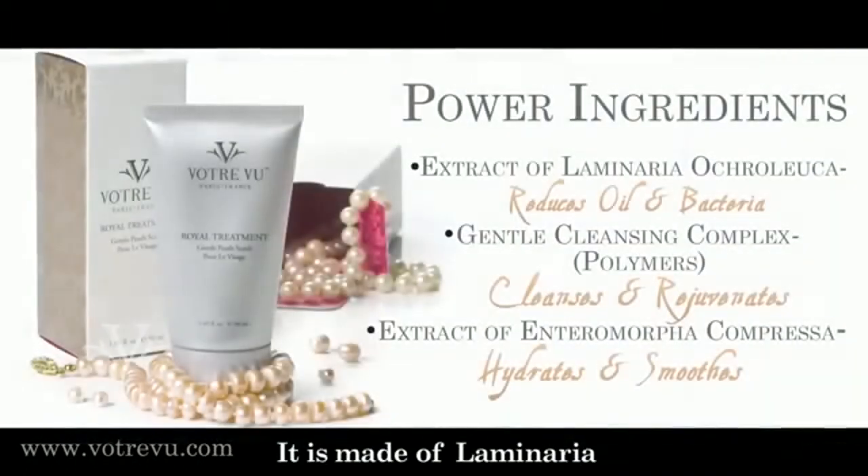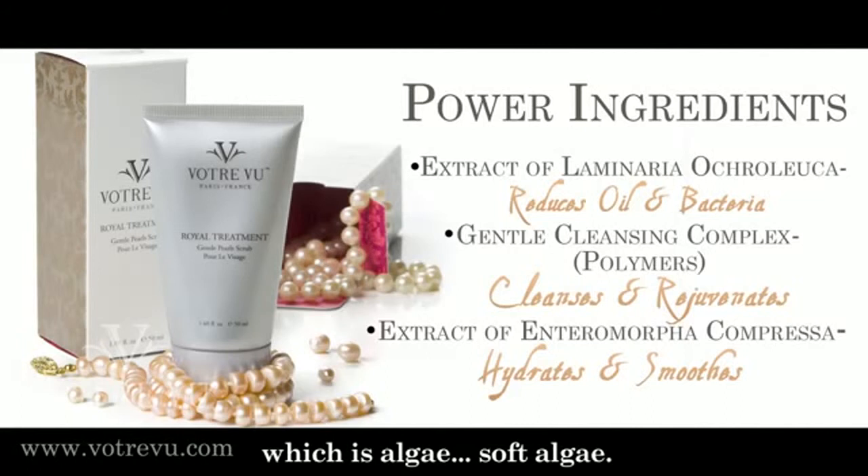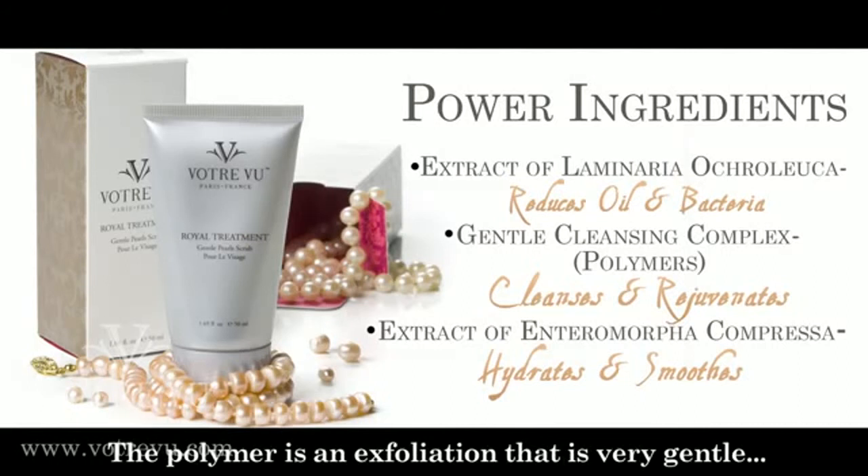It is made of laminar — which I think is algae. Soft algae. Can you smell? Yes. And you have the polymer. The polymer — it is an exfoliation which is very gentle.